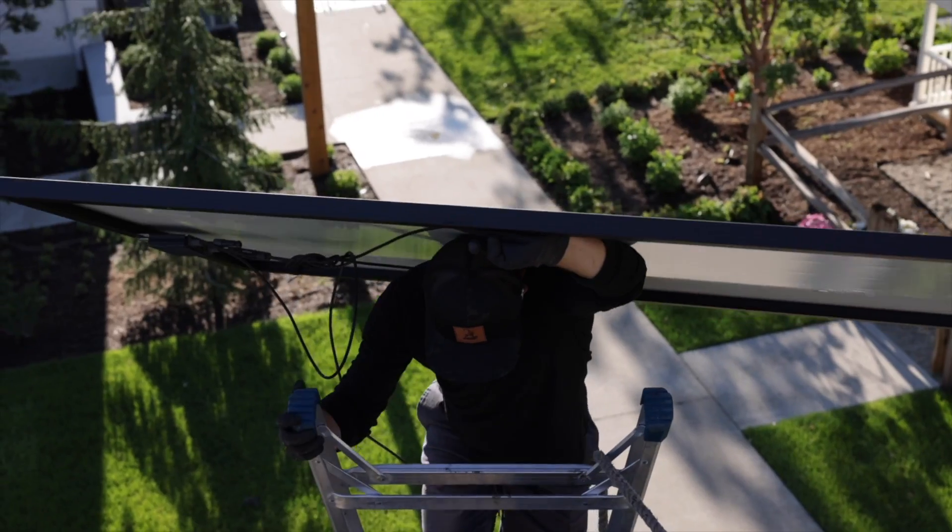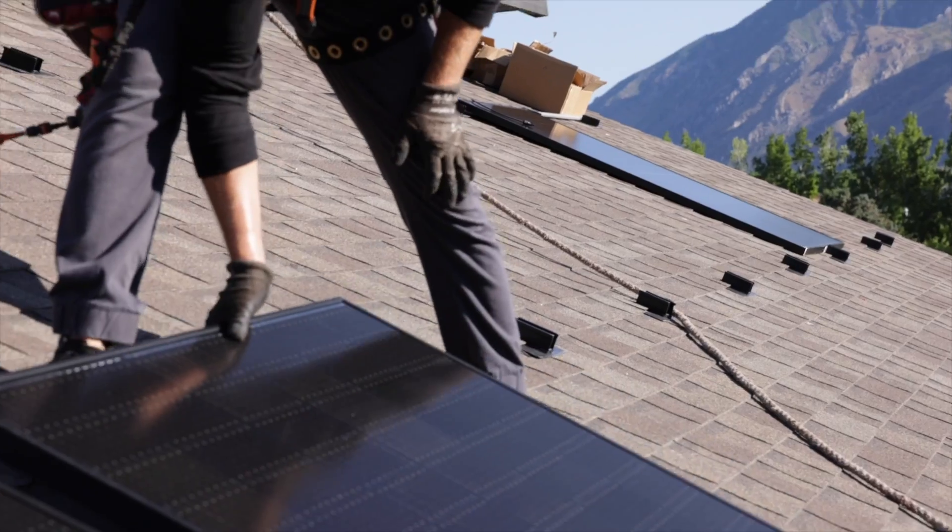Bird shit causes solar panel fires. In this video we're going to be taking a look at the cause of solar panel fires and what you can do to prevent them. So solar panels start on fire — this is a known issue about solar panels and this is how it happens.